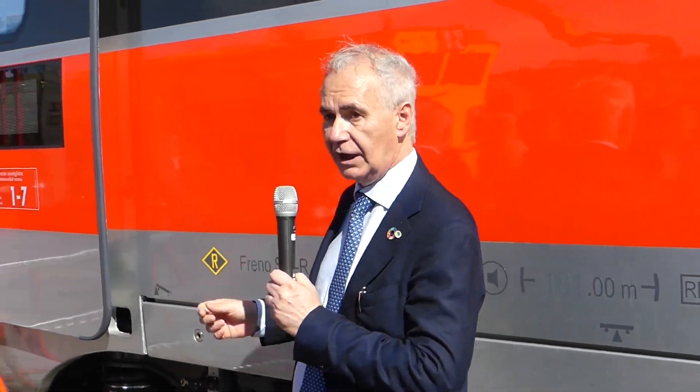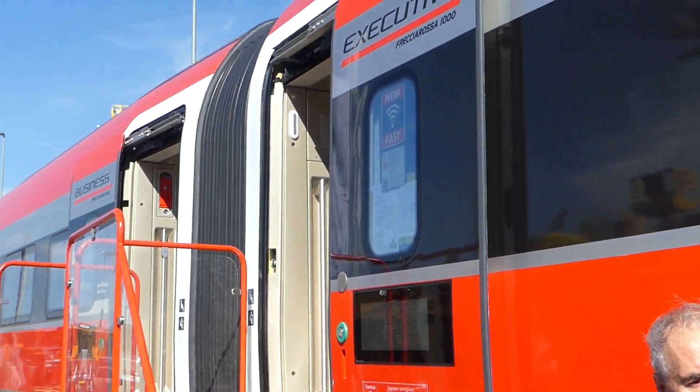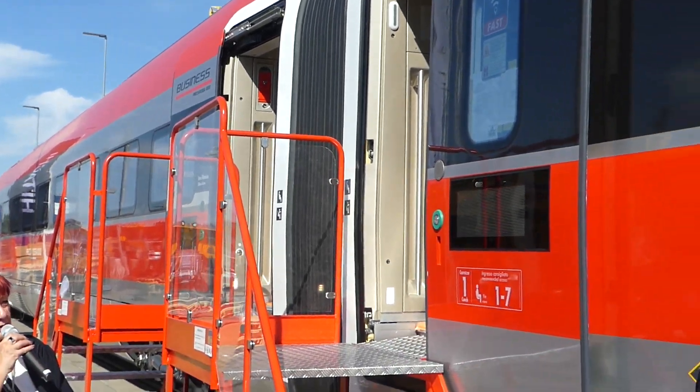We will see on board the new layout — the train that will be unveiled here at Innotrans. I would like to invite you on board the executive class, the first of the four levels of these layouts. Please come on board.